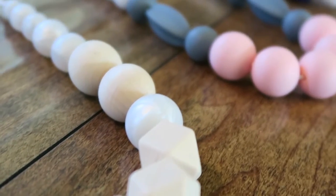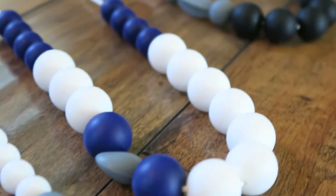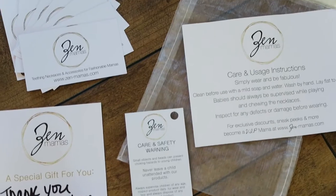Zen Mamas is actually partnering with me and giving away one of their amazing necklaces to one of you guys. So if you want to stay till the end of the video to find out how you can win, be sure to do that. Zen Mamas products are completely safe for your baby — they're non-toxic, they're BPA free. They are everything that you would want and feel comfortable with your baby having. And they're really cute.